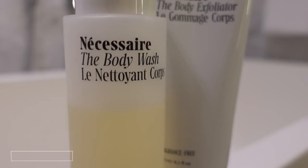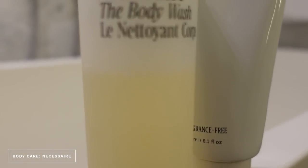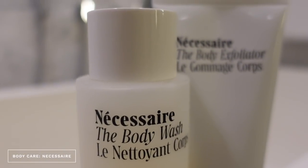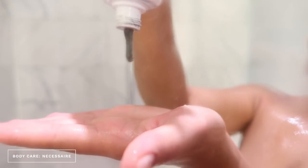I just applied the Olaplex conditioner and I let that sit in my hair. While I let that sit in, I go in with my body wash and exfoliator. I have got a new exfoliator and a new body wash — I'm about to tell you why.